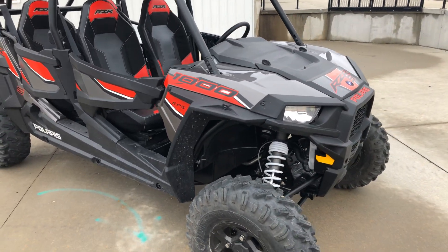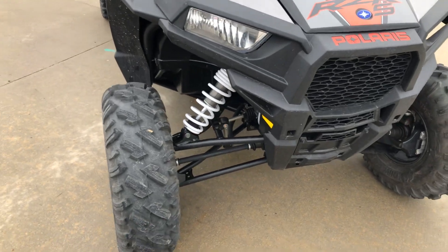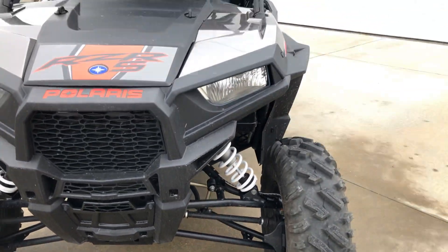It has power steering, and the tires are in excellent condition. Looking at the front end and the A-arms, you can tell it hasn't been down through the weeds — the paint's all still on them.